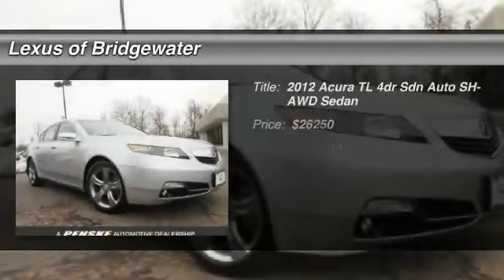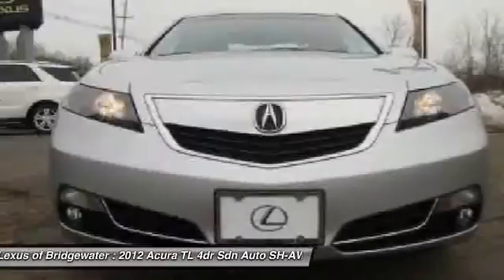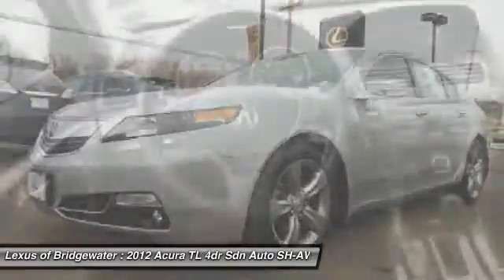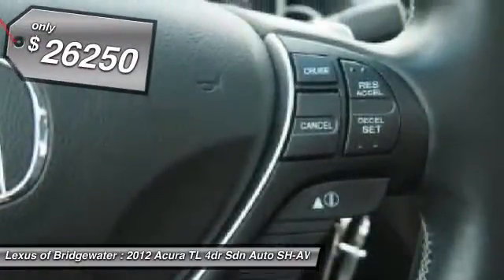The 2012 Acura TL. The Acura TL is a strong choice for people looking for a midsize luxury vehicle. Offering a typically spacious Acura interior, this car is loaded with high-tech features and receives top scores in crash tests. And it's priced below $30,000.